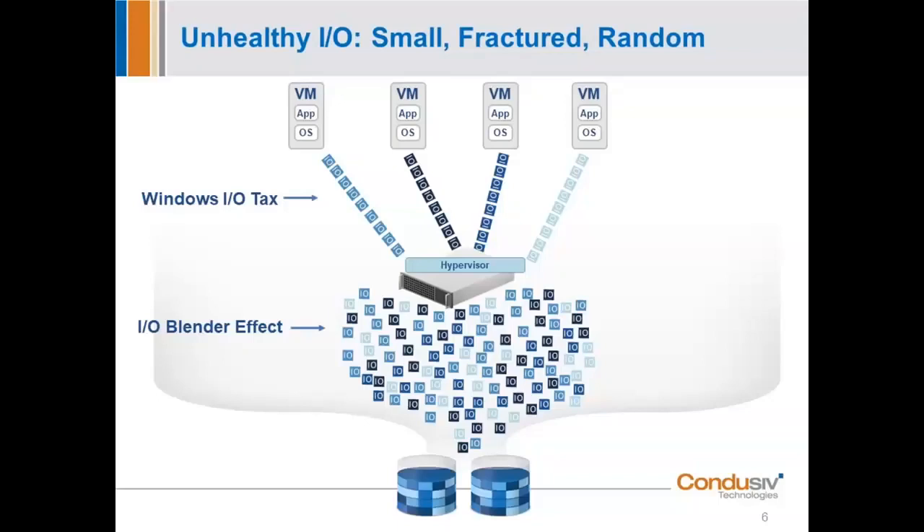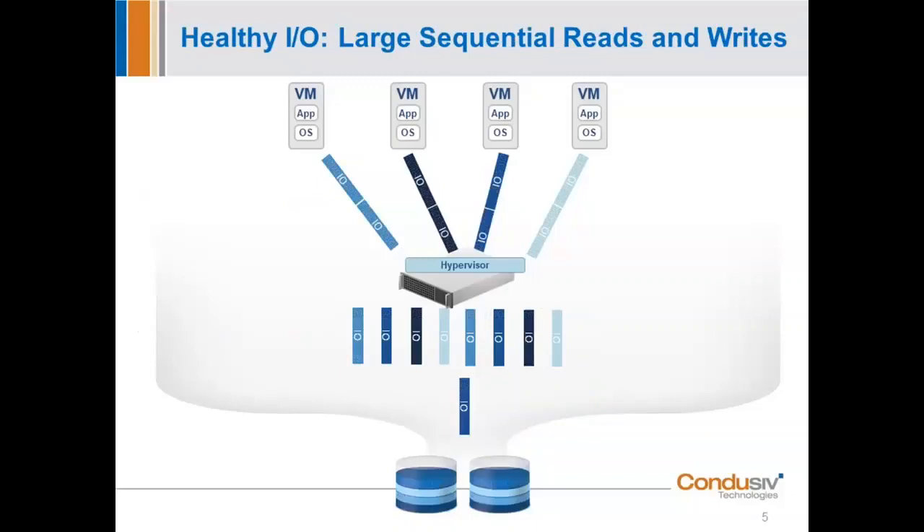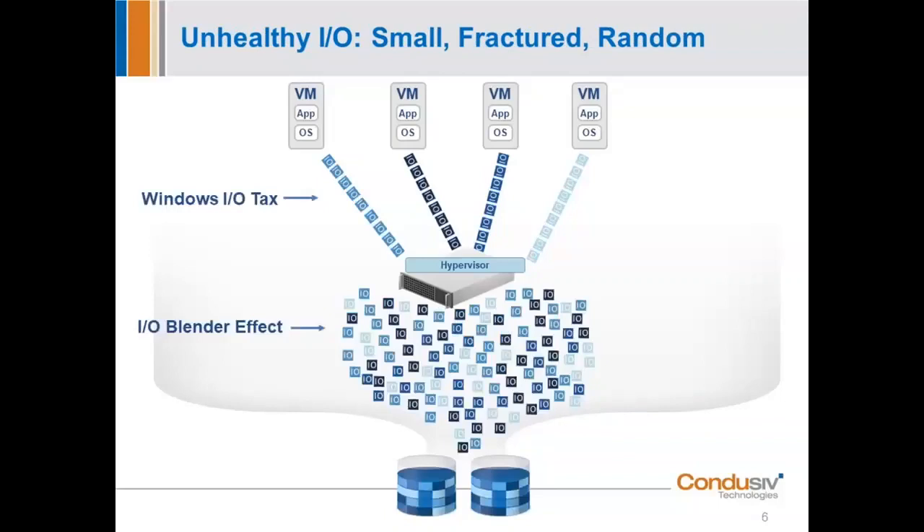If you want to write a gigabyte of data in this environment — true of all virtualized environments — it may take over 100,000 IOs to write a gigabyte of data. With our software and optimization, it might take 50,000 to 60,000 IOs. Think of it like your interstate at rush hour: we take half the cars off the highway, pack the remaining cars full of people, and put those cars in an HOV lane. That really works, and you'll see the results a little later in the presentation.